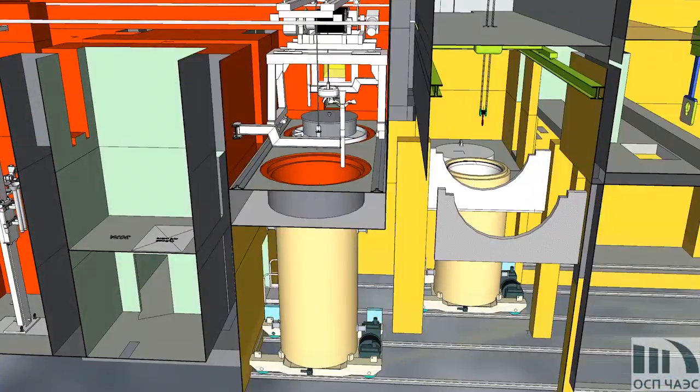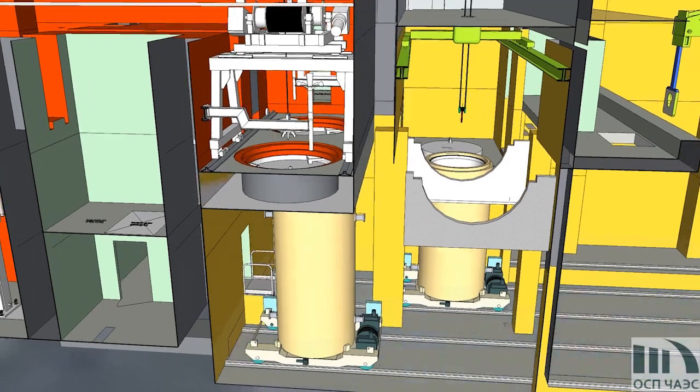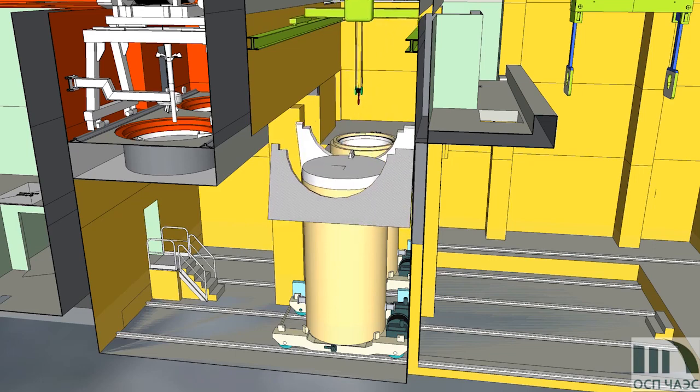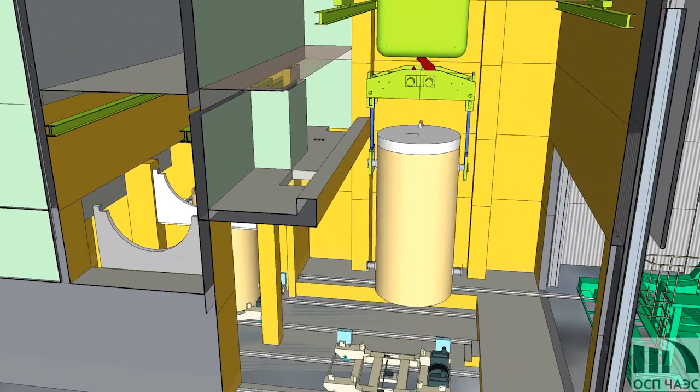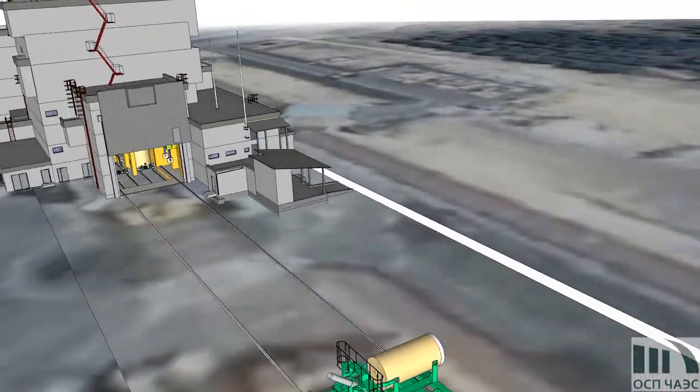Following filling of the canister, it is dried with subsequent sealing. The canister is filled with inert gas, helium, delivered into the storage area, loaded into a concrete storage module, where it will be stored under supervision within the next 100 years.